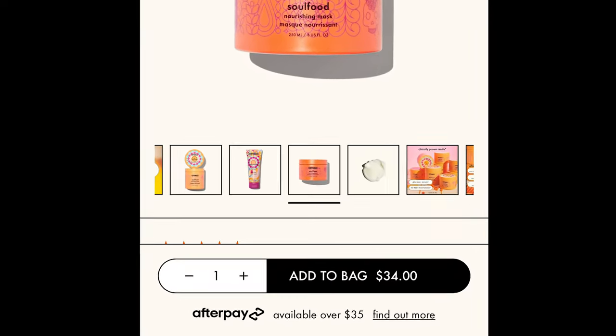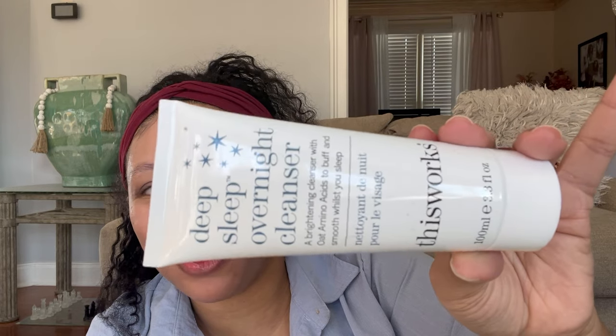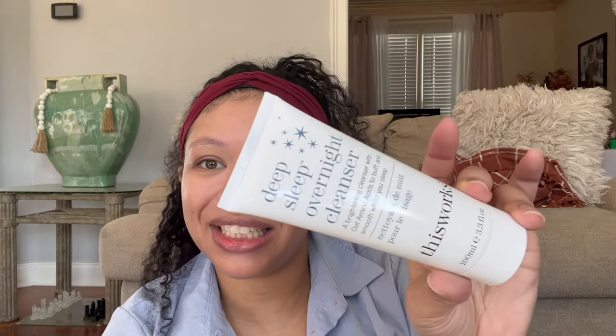The next thing in here is the Deep Sleep Overnight Cleanser — a brightening cleanser with oat amino acids to buff and smooth whilst you sleep. It's called 'This Works.' That is such an interesting name for a company — 'This Works.' What if it doesn't? Do I get my money back if it don't work? It's a nice little night mask. Hopefully it's not super thick where if I roll over it's gonna get all over my pillow or all over Justin. I did pick this so I'm super excited for that.